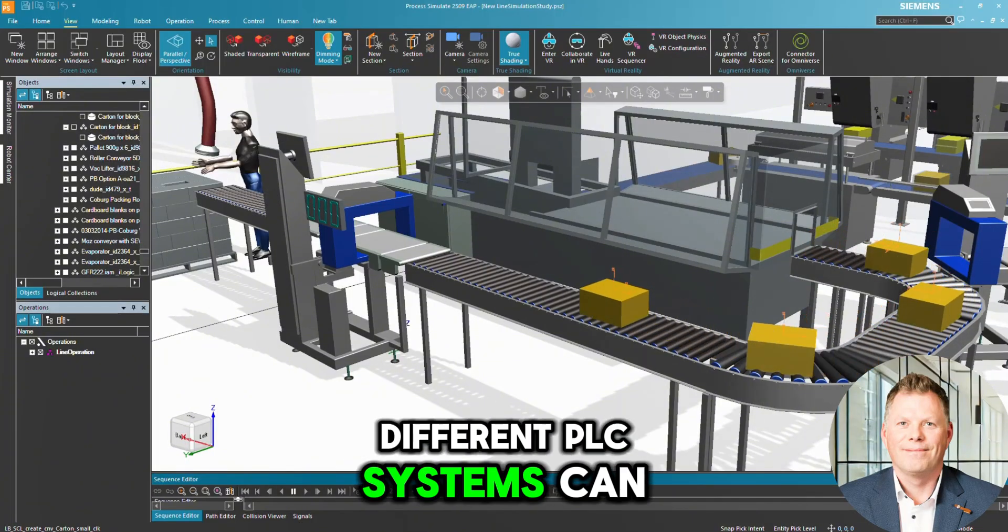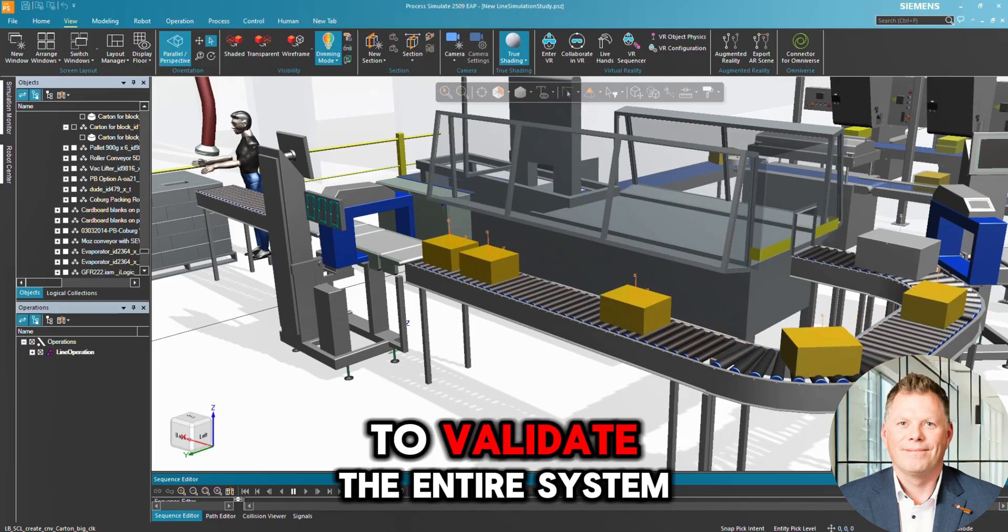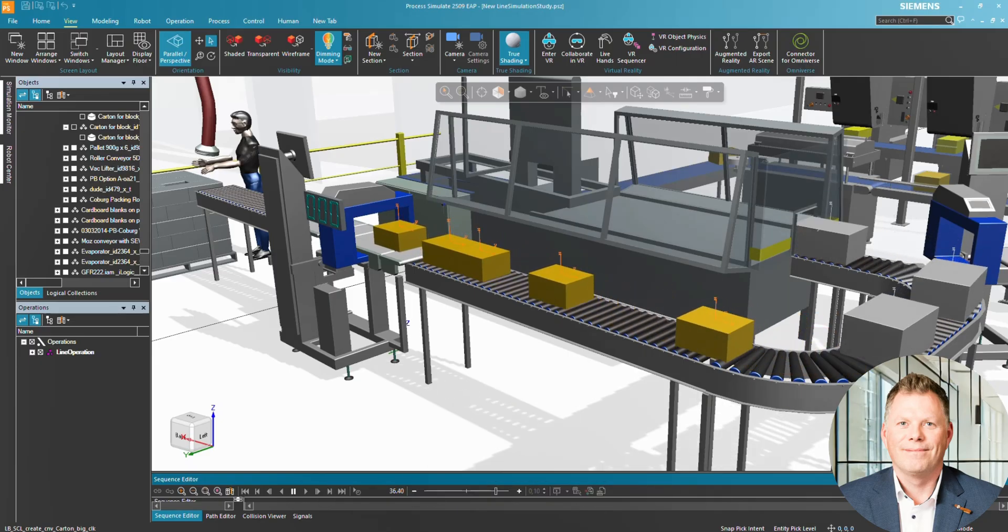Different PLC systems can be connected, giving you full control to validate the entire system in advance.